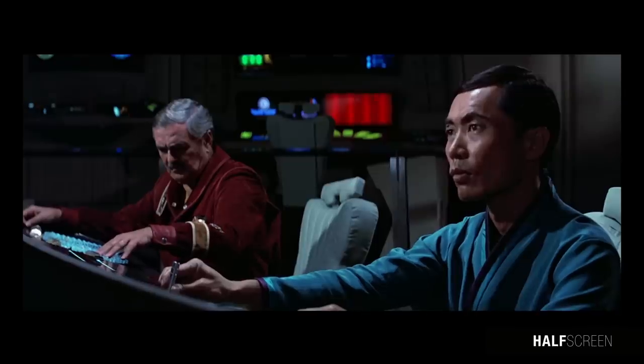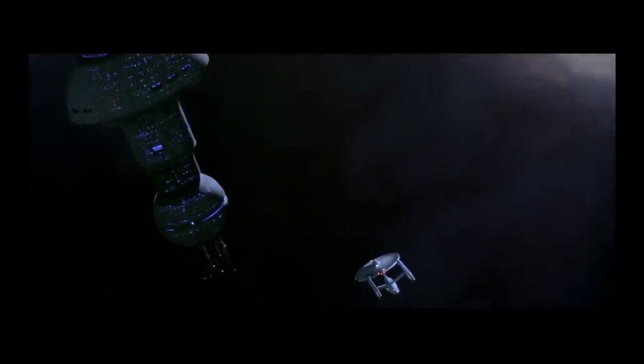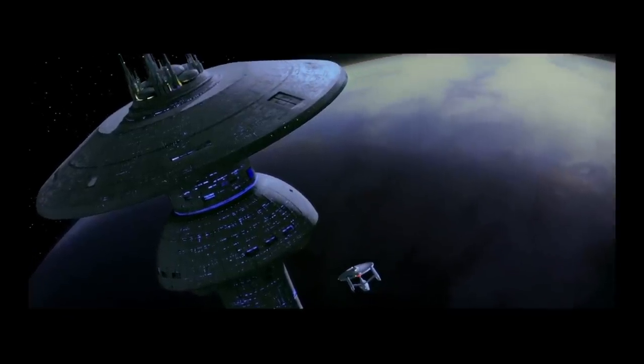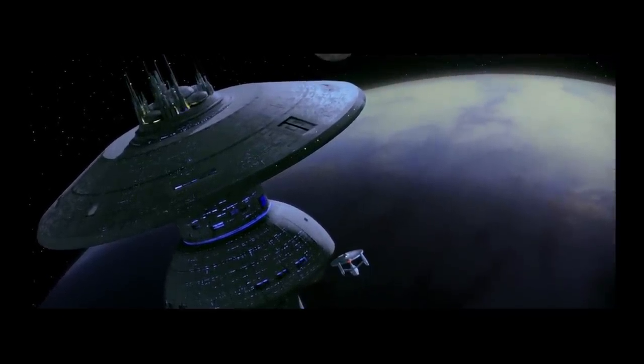Each Spacedock can typically support various spacecraft, including 285 workbees and 100 shuttlecraft of various types. Thanks for watching, and we'll see you next time.